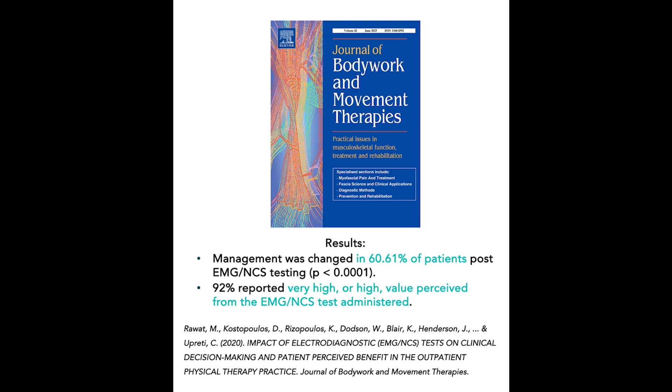It was a very robust study, performed by Dr. Rawat, myself, Dr. Isopoulos, and many of our colleagues, published in the Journal of Body Work and Movement Therapies. We found that 60.61% of patients had their management plan changed after the performance of EMG nerve conduction testing.